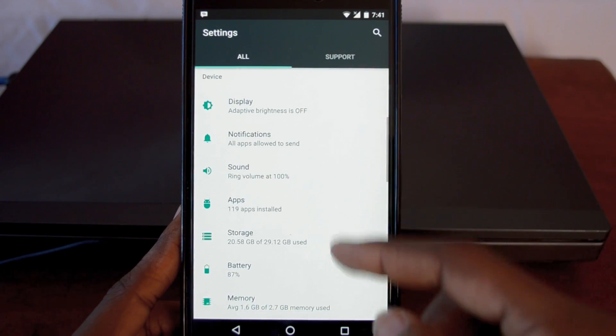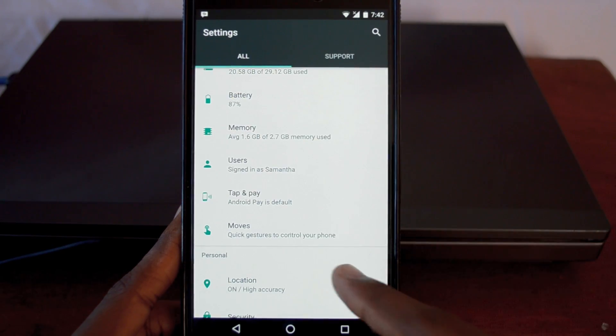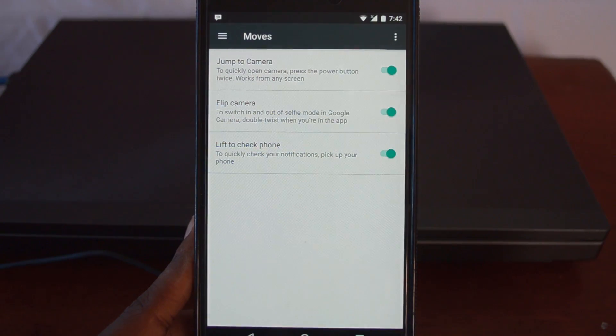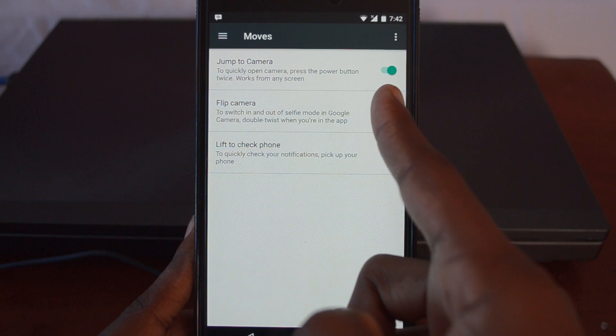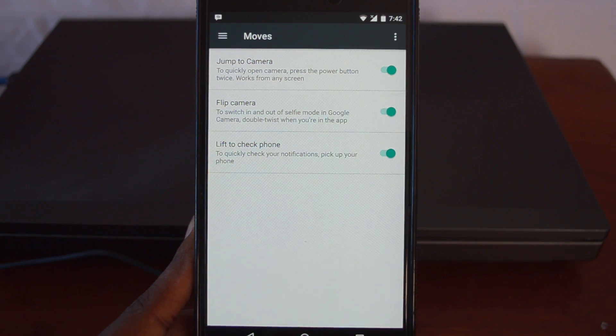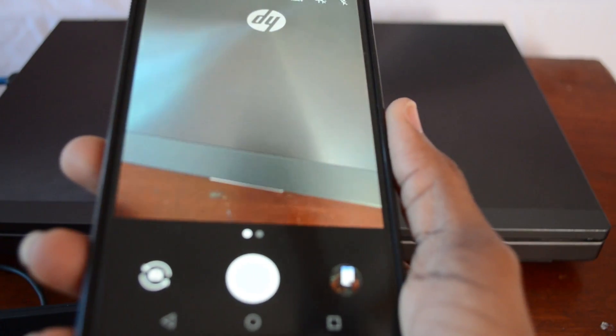Next up, there's a new section in the settings menu called Moves. This is where you can toggle quick gestures for your phone, such as double tap on the power button to access the camera — now if you already have a Nexus 6P, that's something new. Secondly, if you're in the camera app, you're able to give the phone a twist to switch between the rear and front facing cameras.